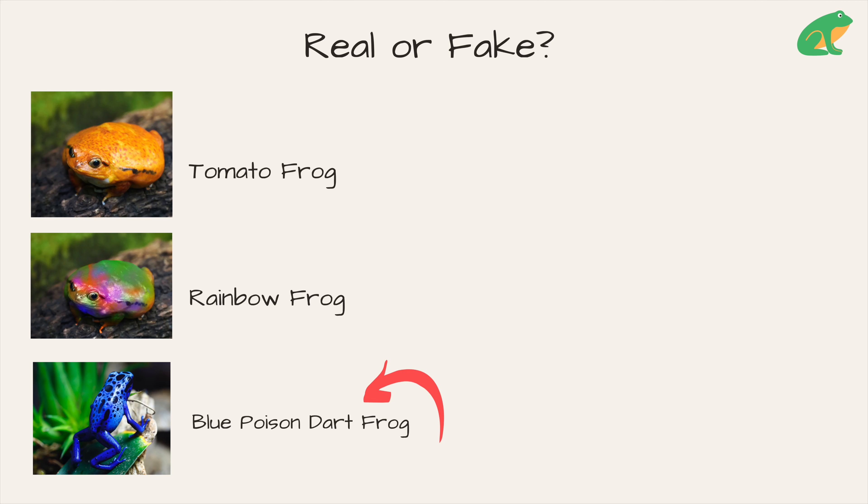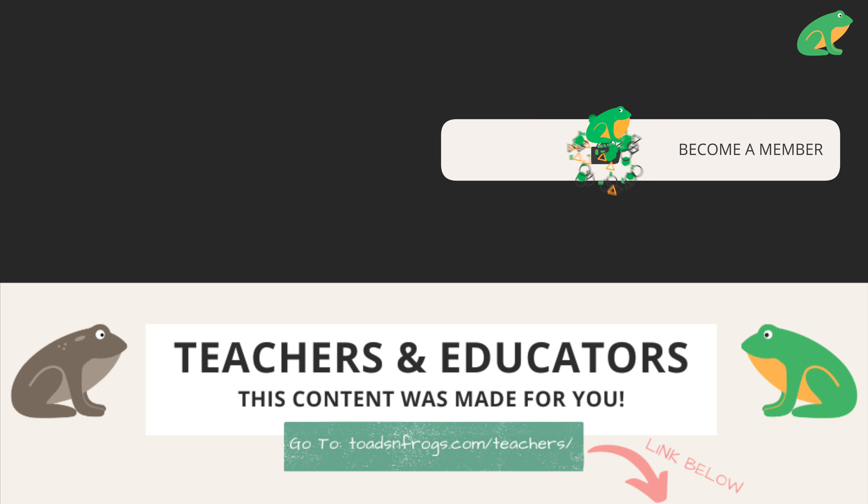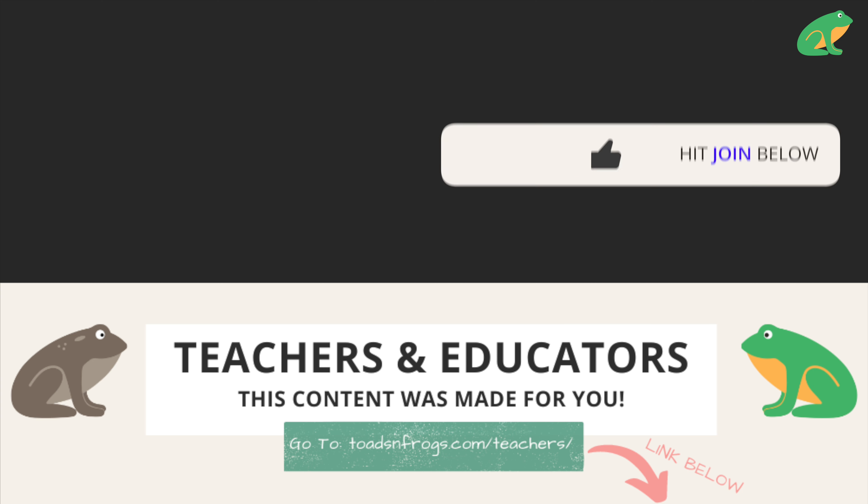One of these frogs does not exist — is it the tomato frog, the rainbow frog, or the blue poison dart frog? And is it the red-eyed tree frog, the strawberry poison dart frog, or the pink poison dart frog? Rainbow and pink frogs do not exist. Learn more about frogs in the playlist above, and be sure to head over to toadsandfrogs.com/teachers if you're an educator.